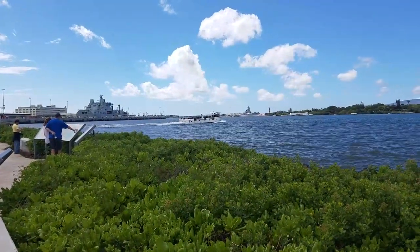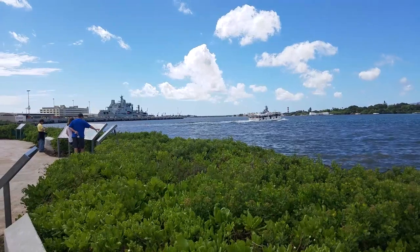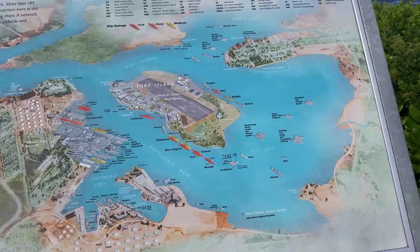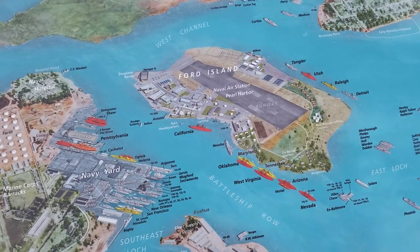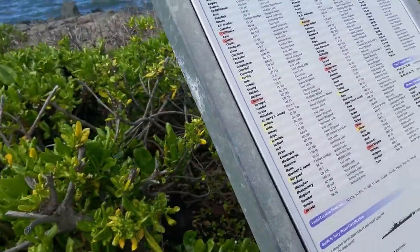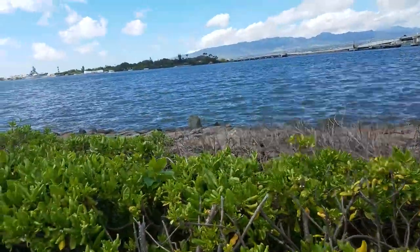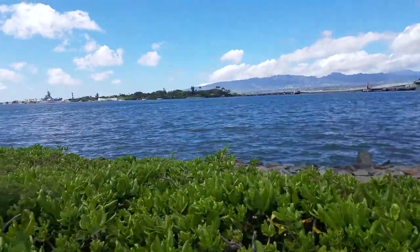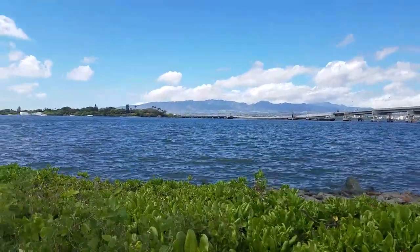We've found a means of transport to the memorial there. There's the island — still can't get over there. You have to be in the military or ex-military. There's all the ships. If you do that 10k run, you can get to that island. There's a 10k run in April — you run across that bridge there.